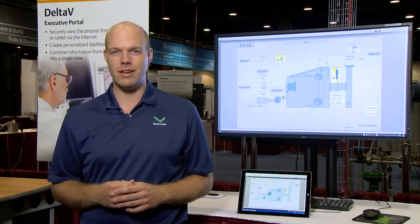In summary, Delta V Executive Portal is a great way to view your graphics on the go or from your desk. For more information, please visit our website.